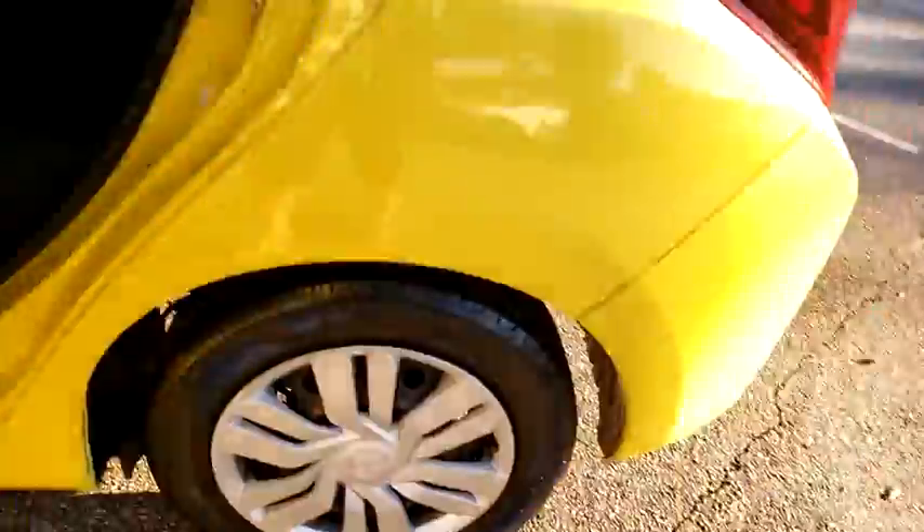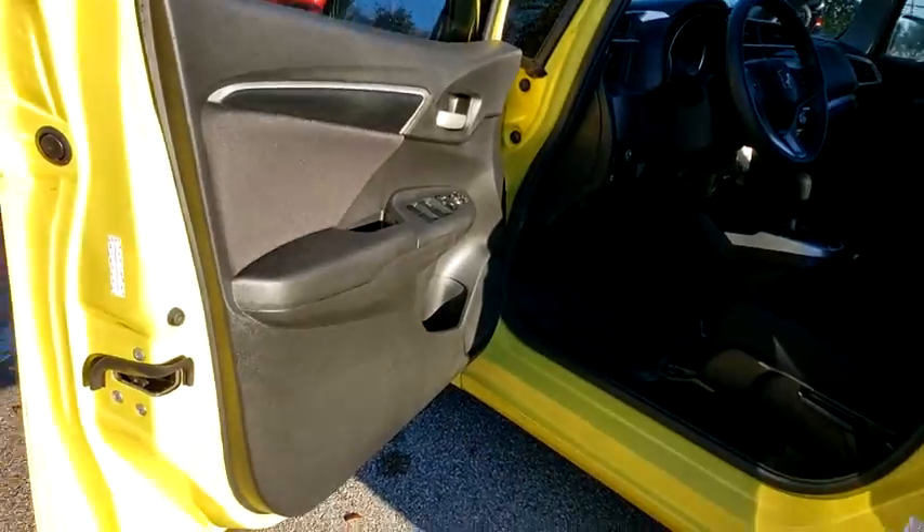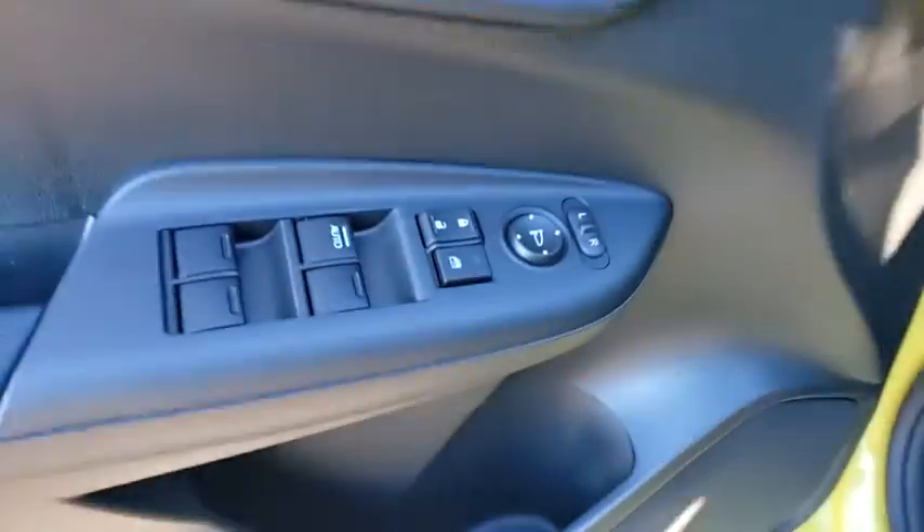AM-FM stereo radio, front wheel drive, security system, child safety locks, power door locks, CD player, MP3 player, bucket seats.